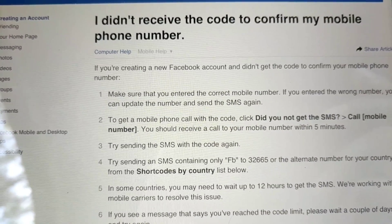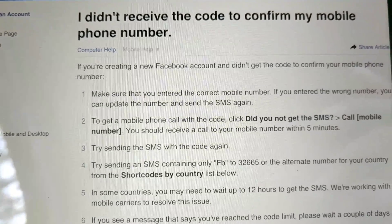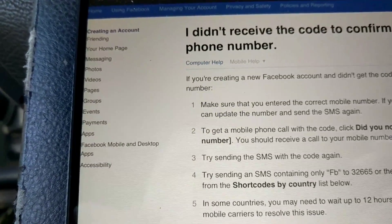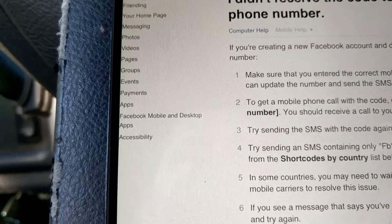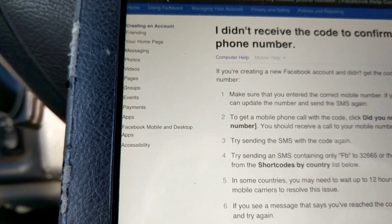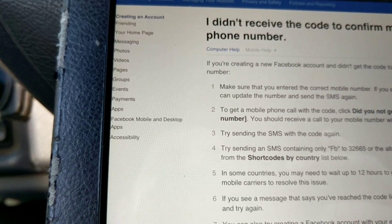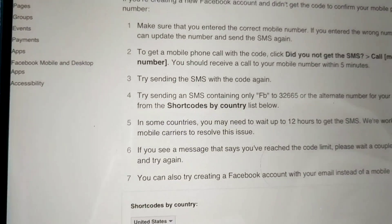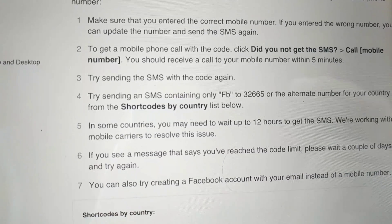Here are the steps Facebook recommends to get the code. First, if you're creating a new account and didn't get the code to confirm your mobile number, make sure you entered the correct number. If you entered the wrong number, you can update it and send the SMS again. To get a mobile phone call, click 'Did you get the SMS?' — that will call you and takes up to five minutes.